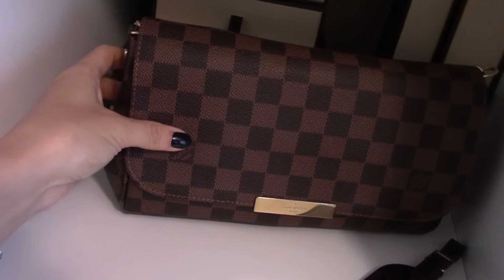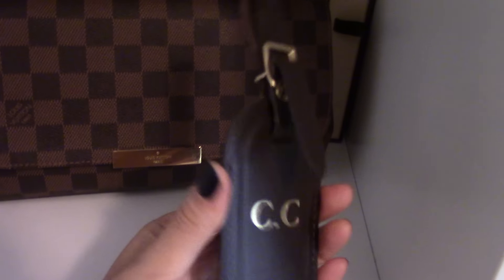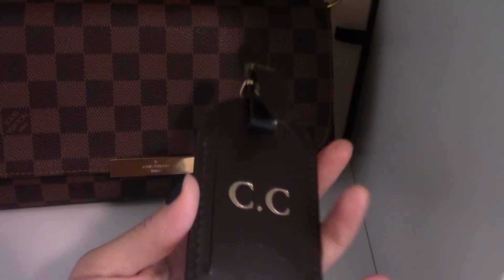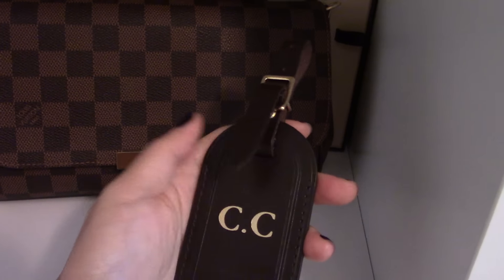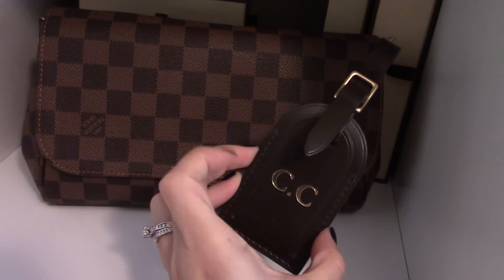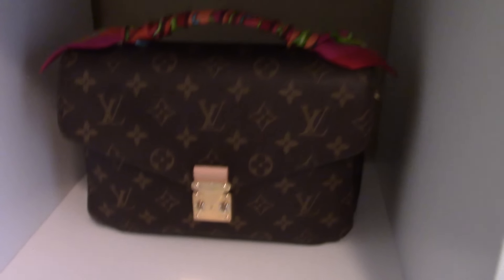I have a little tag - I used to have this hanging on my Speedy Damier but I no longer have that, so it's just there. I still love it - you can see that's my initials. I hope I can use that with something else but I haven't found one yet.